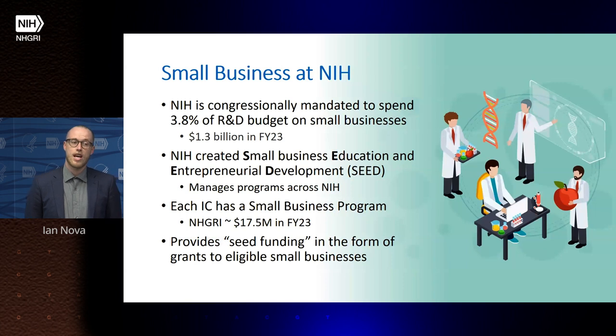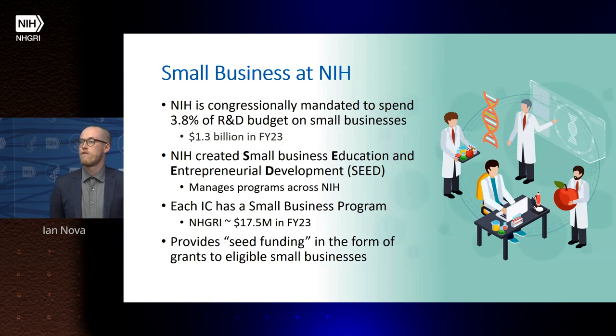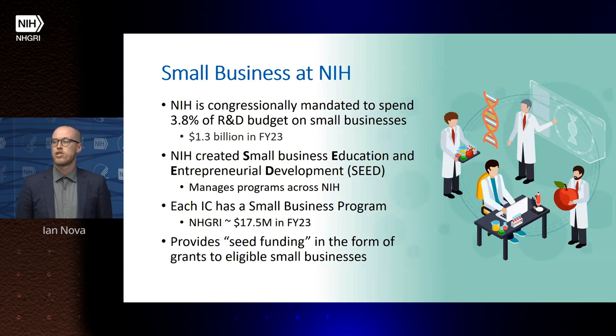In addition, each institute and center has their own small business program that allocates funds in their mission space. At NHGRI, this equals $17.5 million annually. We use these funds to provide seed funding, or early-stage funding, to eligible small businesses in the form of small business grants.